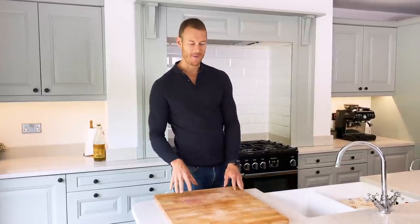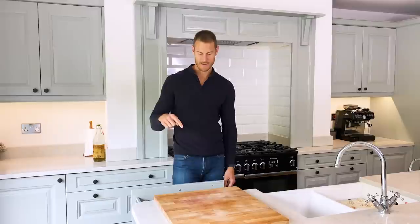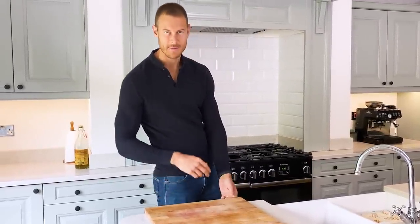When we designed this kitchen I was very specific about where I wanted the chopping board and where I wanted the bins. The bins are down here so I can just scrape all the spare bits into the bin.